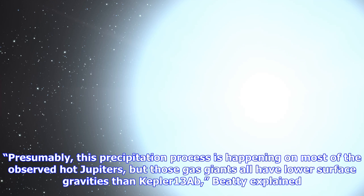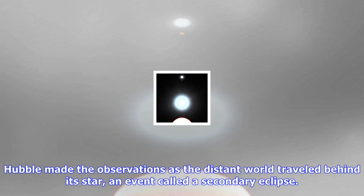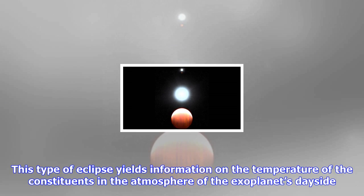Similarly, our Moon is tidally locked to Earth — only one hemisphere is permanently visible from Earth. The observations confirm a theory from several years ago that this kind of precipitation could occur on massive, hot planets with powerful gravity. Presumably, this precipitation process is happening on most of the observed hot Jupiters, but those gas giants all have lower surface gravities than Kepler-13Ab. The titanium oxide snow doesn't fall far enough in those atmospheres, and then it gets swept back to the hotter dayside, re-vaporizes, and returns to a gaseous state.